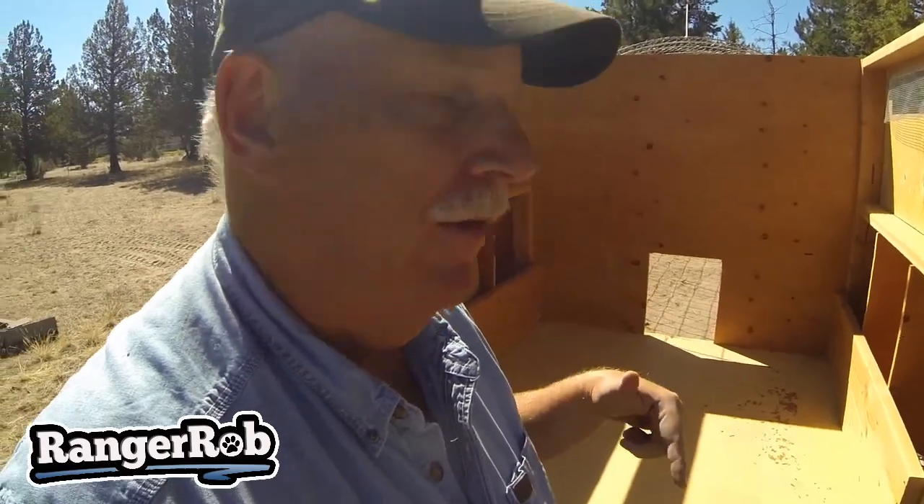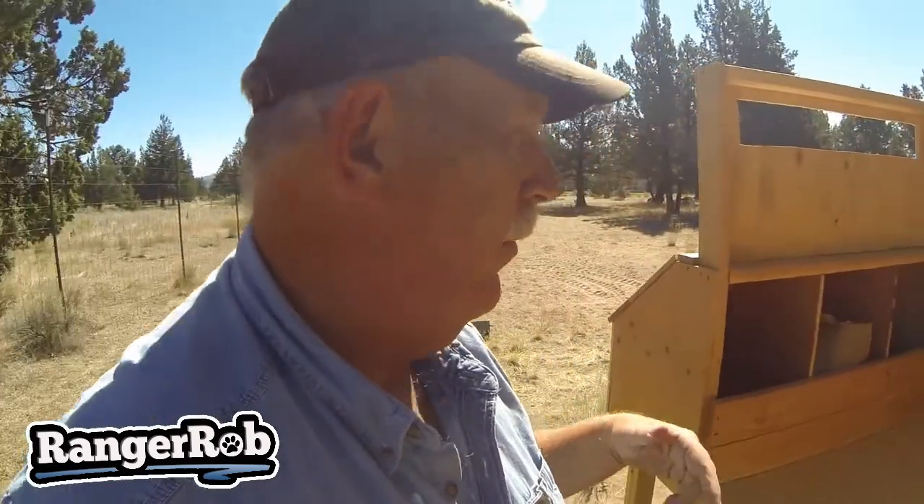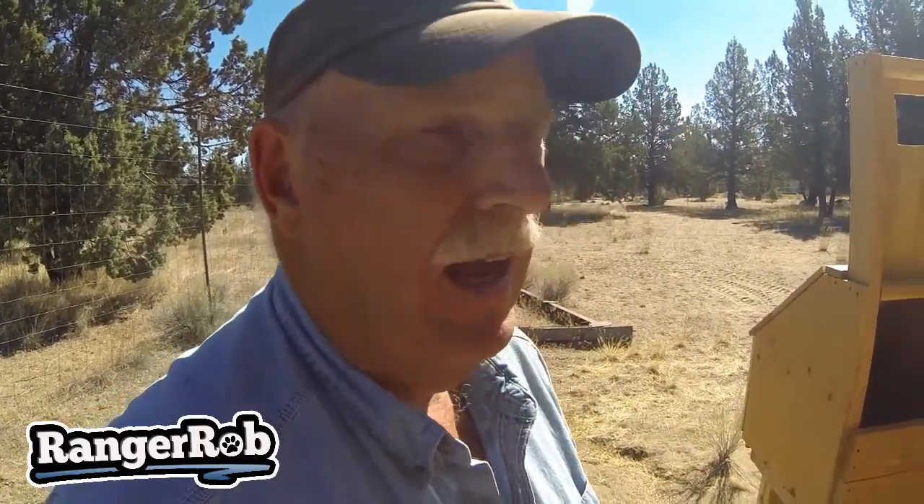We're really close, almost done. Then I'll put some automatic feeders in and we'll be set to go. Our baby chicks should be ready to come out here in about one to two weeks, so we're kind of excited about that. We're going to use hay, not straw — we hear that hay is much better for the chickens to scratch and find little things to eat. So that's how far we've gotten so far.